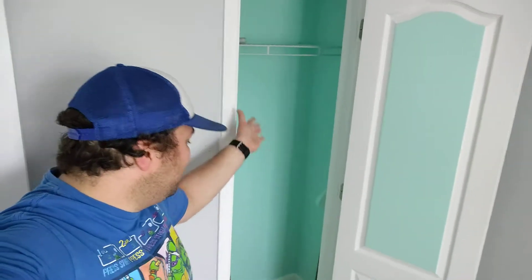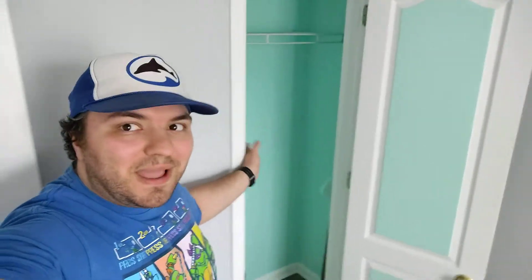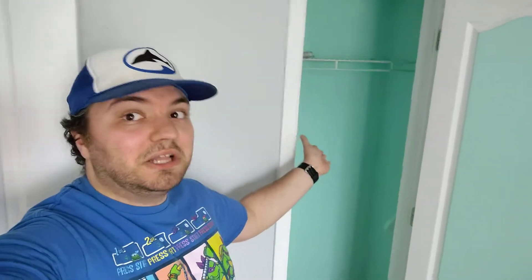I've joked before that this might be the recording studio because it's a closet, and for YouTubers it has its benefits — it's not a bad thing. But now that I'm thinking about the desk thing, I'm like maybe it actually could work. But I don't know, this could still just be a closet. A lot of stuff in there.